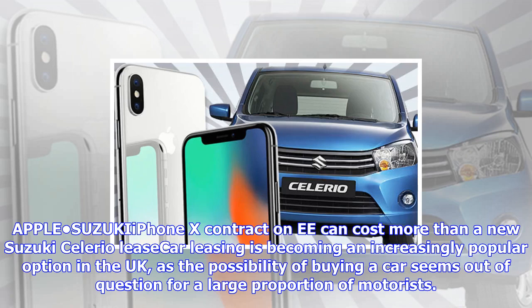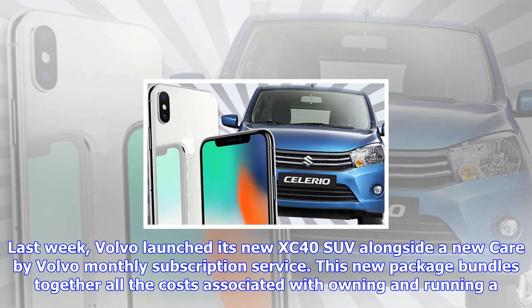A Suzuki Solerio lease car contract on EE can cost more than a new phone — car leasing is becoming an increasingly popular option in the UK, as the possibility of buying a car seems out of question for a large proportion of motorists. Last week, Volvo launched its new XC40 SUV alongside a new Care by Volvo monthly subscription service.